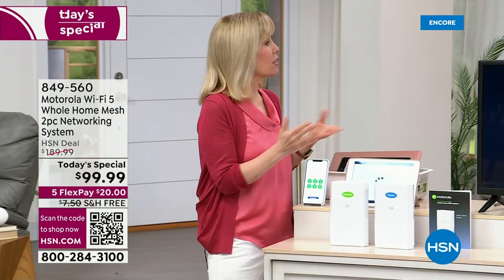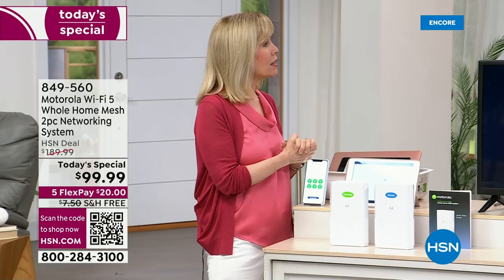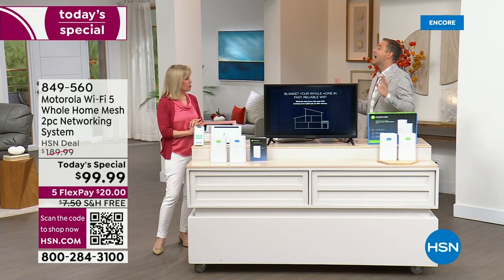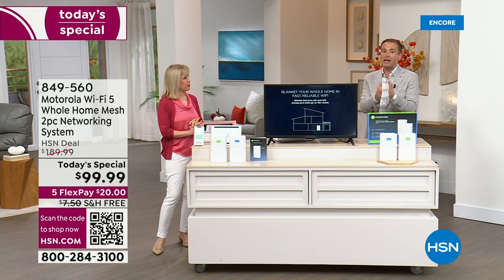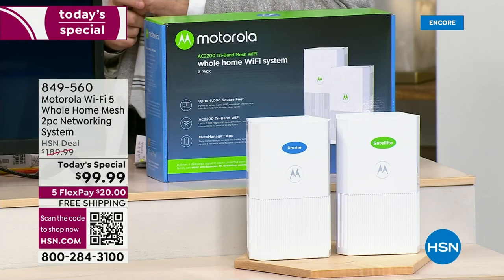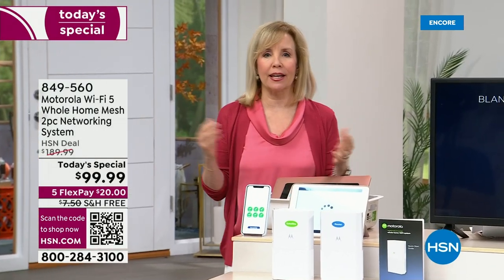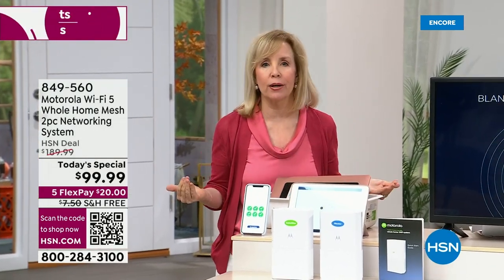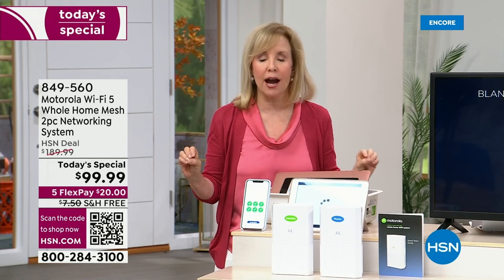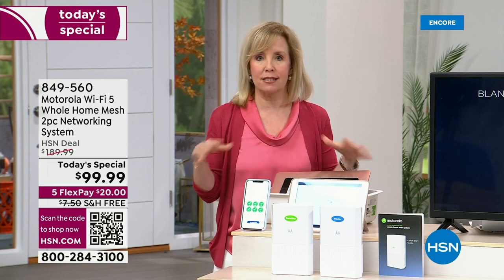It is the only Wi-Fi Today's Special we're doing for the entire year, so this is the best day of 2023 to buy something like this. When your Wi-Fi goes down, the entire house comes to a halt — it stops. You know when you're trying to watch a Netflix show or do something on the computer and it stalls — there's nothing more frustrating.